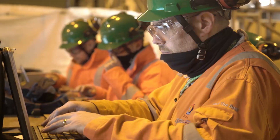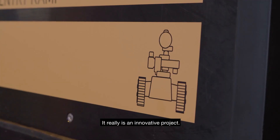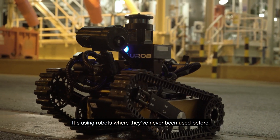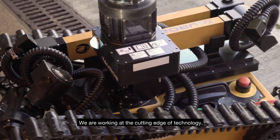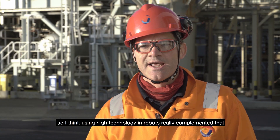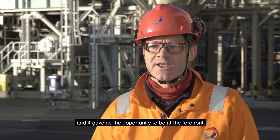It really is an innovative project — it's using robots where they've never been used before. We're working at the cutting edge of technology, and using high technology and robots really complemented that, giving us the opportunity to be at the forefront.